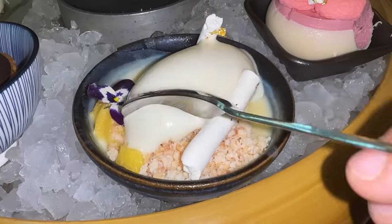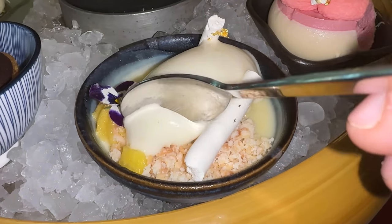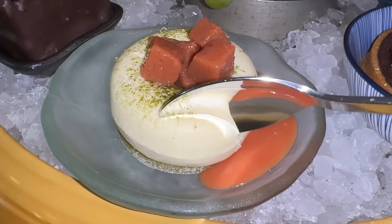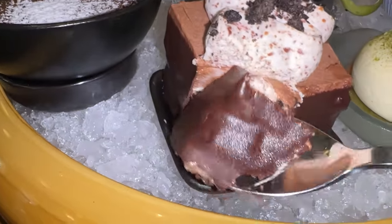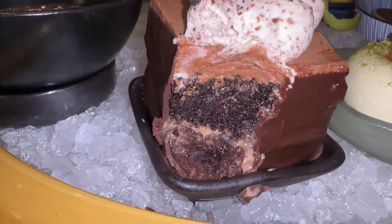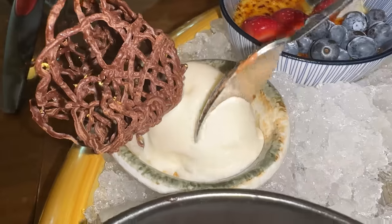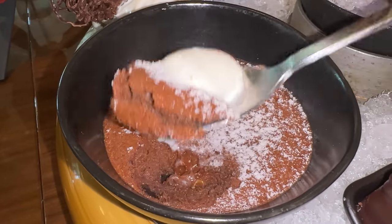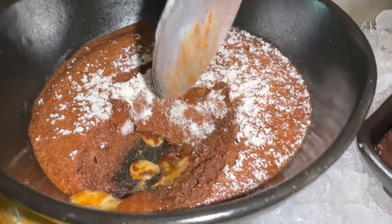Lemongrass crème brûlée — so creamy, with that gorgeous caramelized crunch on top. Fantastic. Some raspberry cheesecake: fruity, creamy, and tart. This is coconut panna cotta with sorbet on top — this is magical. Everything about this rich, creamy panna cotta, delicious coconut, and that light refreshing sorbet on top tastes like a cloud. A chocolate brownie tart — definitely the most decadent of the group. Guava cheesecake — so creamy. There's also a chocolate cake with a crunchy chocolate shell; the top is a layer of chocolate mousse and the cake itself is so spongy. Finally, the chocolate lava cake — they say to eat it with the ginger ice cream on the side. Greatest lava cake ever.